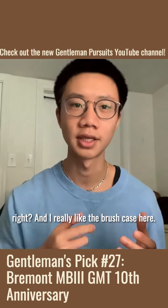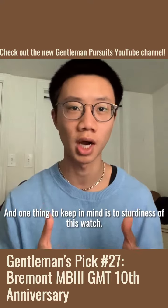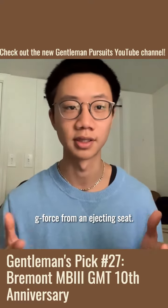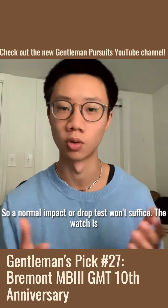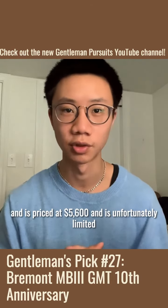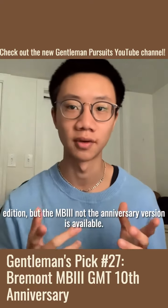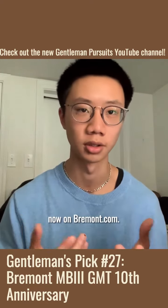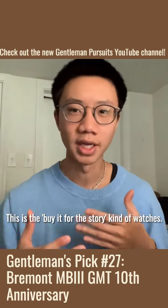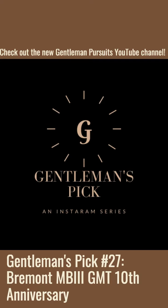I really like the brushed case here — it really blends into the leather strap. One thing to keep in mind is the sturdiness of this watch. As I said, this watch has to withstand the pressure and G-force from an ejecting seat, so a normal impact or drop test won't suffice. The watch is 43 millimeters and is priced at $5,600, and is unfortunately a limited edition. But the MB3, not the anniversary version, is available now on Vermont.com, so definitely go check it out. This is the buy-it-for-the-story kind of watch. Thank you for tuning in, and I'll see you in the next episode.